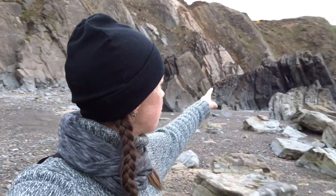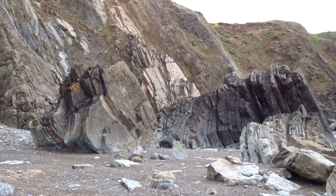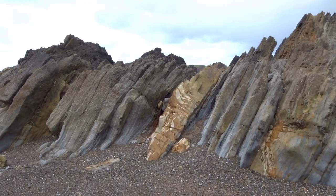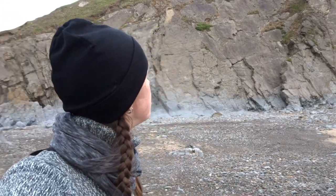These rocks kind of make me think of like crashed spaceships, or kind of like Vasquez rocks in California that were used in the filming of Star Trek and stuff like that. This is just beautiful out here - I'm absolutely loving this, well worth coming to check out.